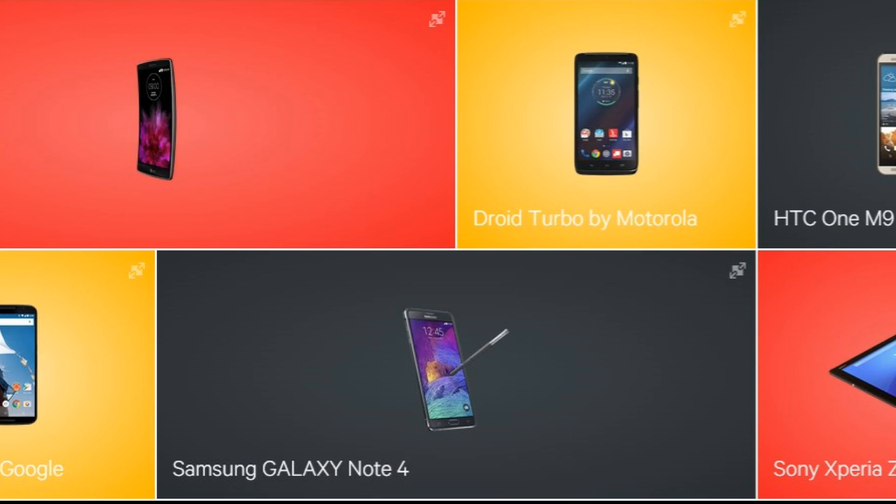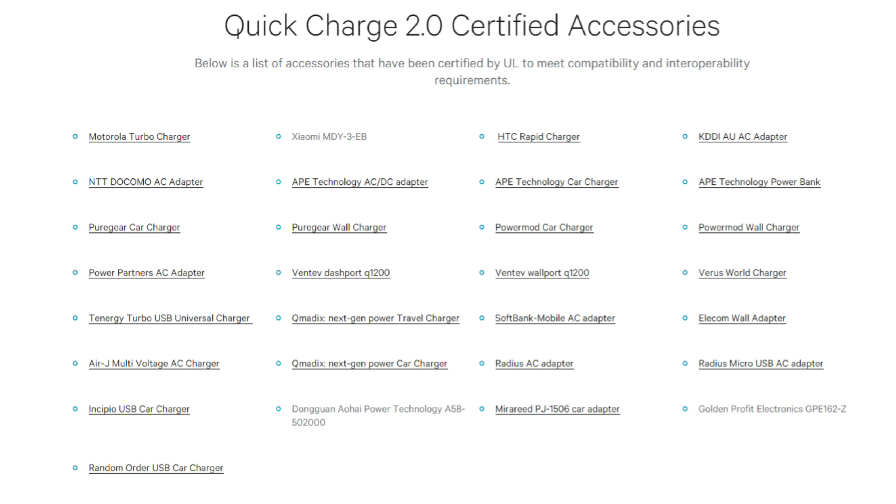Qualcomm Quick Charge 1.0 seemed to be more an afterthought than a selling point. Though many phones included the feature, few included it on their spec sheets. Qualcomm's first iteration attempted to be backwards compatible and succeeded, but this limited its upward capabilities and ultimately gave birth to version 2.0. To achieve full charging speeds, a Quick Charge 2.0 enabled device must be paired with a Quick Charge 2.0 certified adapter.